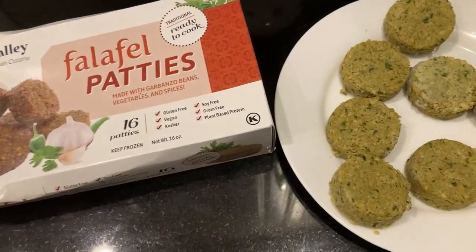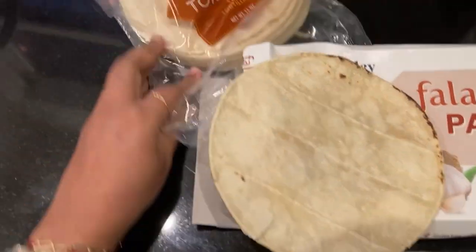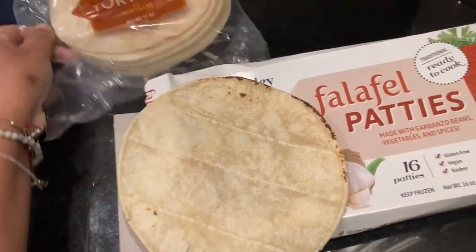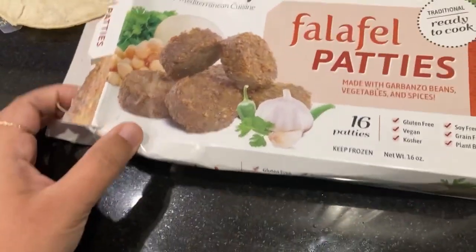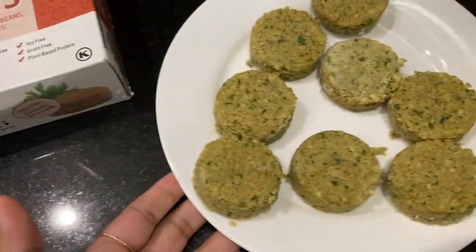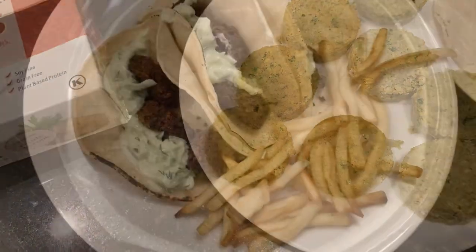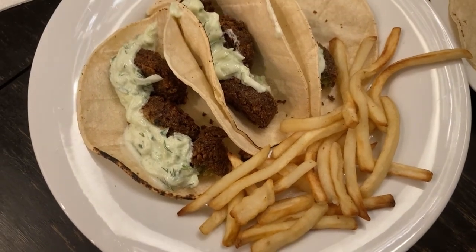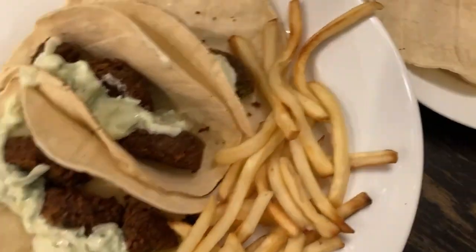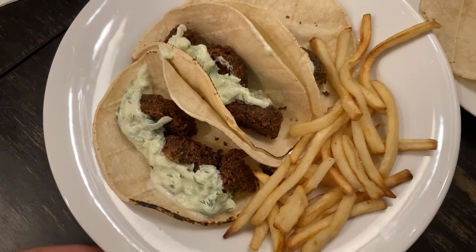I'm so excited to make falafel tacos. I have some corn tortillas that have been in the fridge forever — I think I got those at Trader Joe's about three months ago and they're still good, I just tested one. I get those falafel at Whole Foods in the frozen section and you have to fry them. They're very, very good. So that's what dinner looks like. We have some fries also and we might have some Nando sauce with the fries. It smells really good and we're ready to eat.